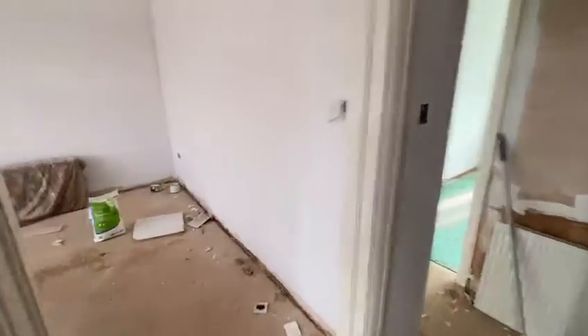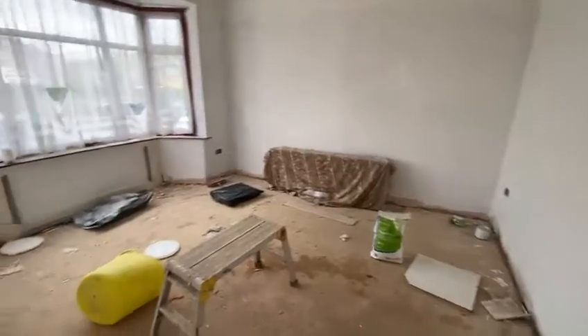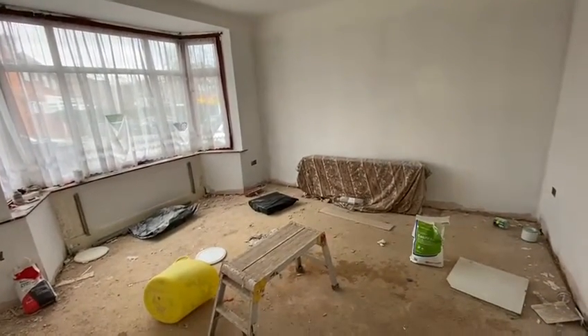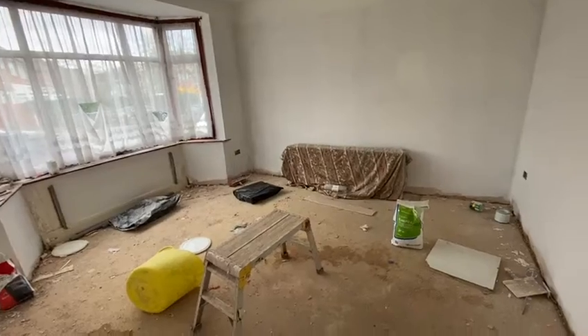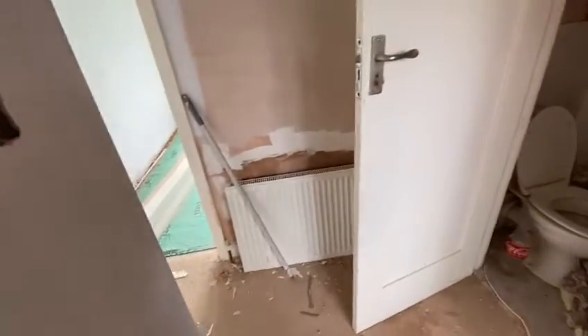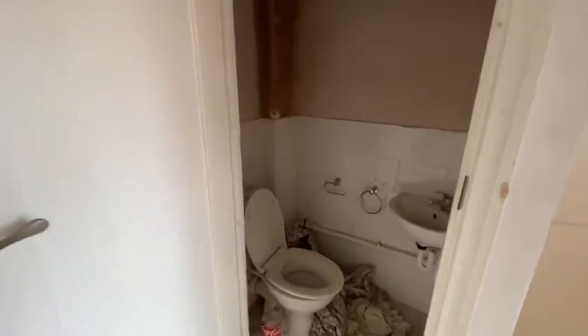As you come in, you have the front reception. It's just been newly plastered and it's just having its first coat of paint now. The flooring downstairs will be changed to a laminate or wood flooring, and you've got a downstairs guest toilet.